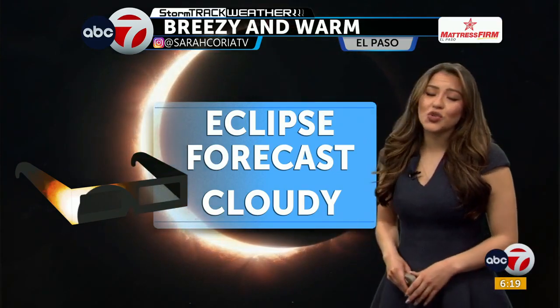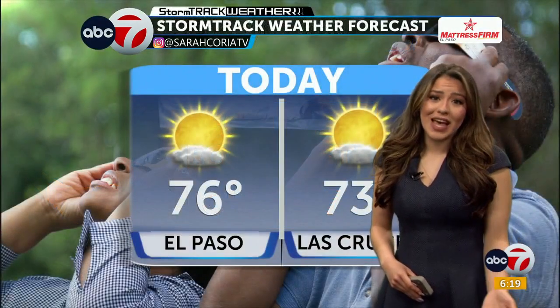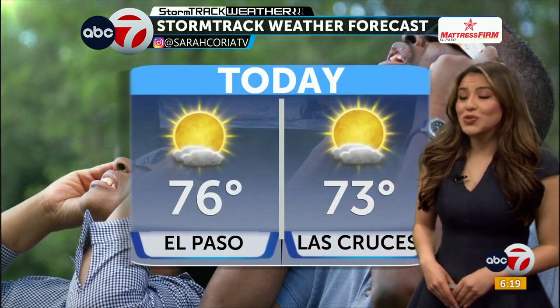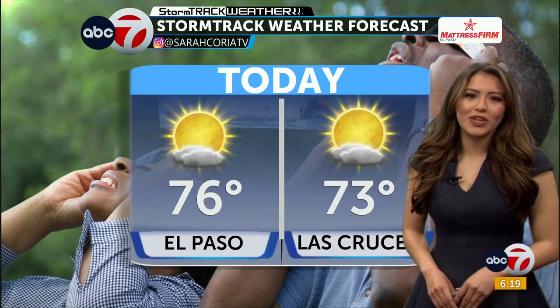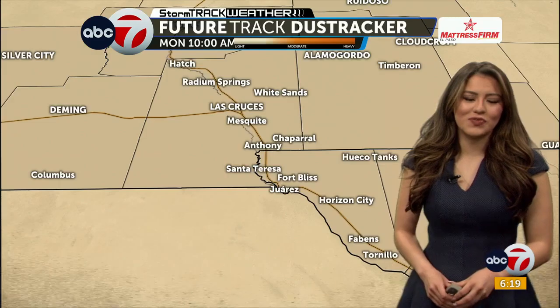What we are looking to be impactful today is the clouds. Overall, today we are going to continue to see temperatures in the 70s. 76 is your expected high for El Paso. 73 is your expected high for Las Cruces for today.